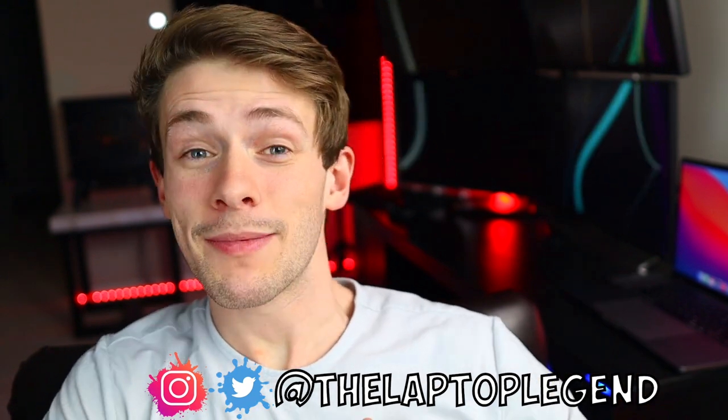Hey, what's up guys, welcome back to my channel. My name is David Hanlon, aka The Laptop Legend. In today's video I'm going to be talking about the best brokerages to use for trading stocks, if you're particularly interested in OTC stocks like I am. For those of you who do not know the difference between OTC stocks and listed stocks, definitely go watch my free stock trading course.